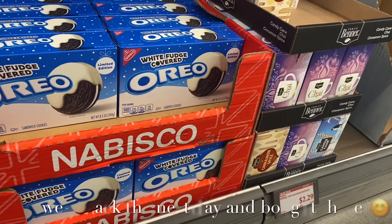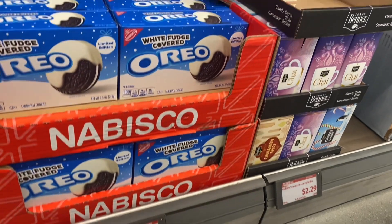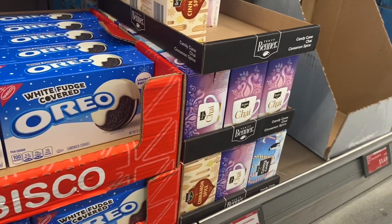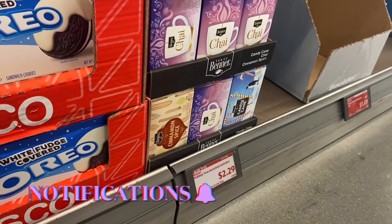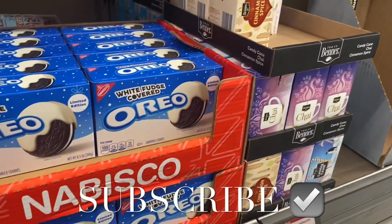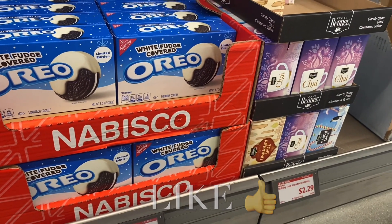I really want to get these — I saw them at Walmart too — white fudge Oreos for $3.95. They also have chai — cinnamon spice — for $2.29. That sounds so good! If you like my channel, go ahead and like, subscribe, and comment, and I'll keep bringing you more. Thank you for watching!